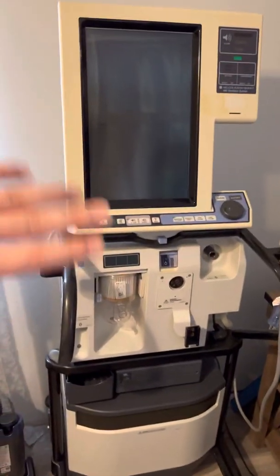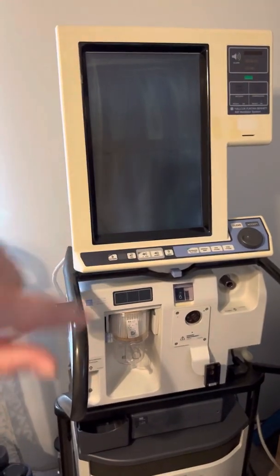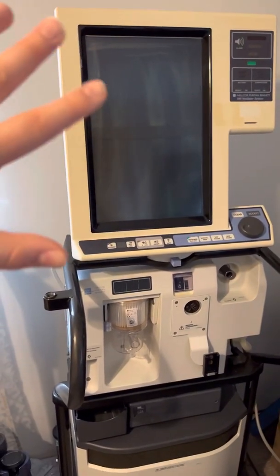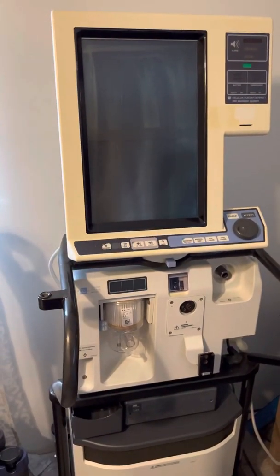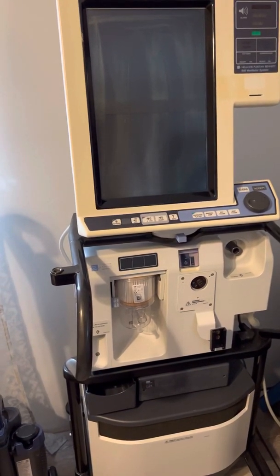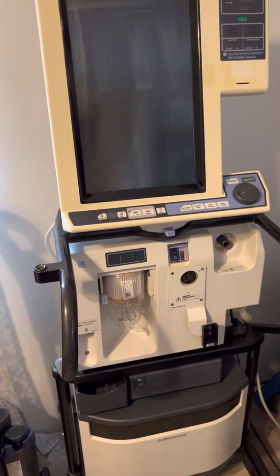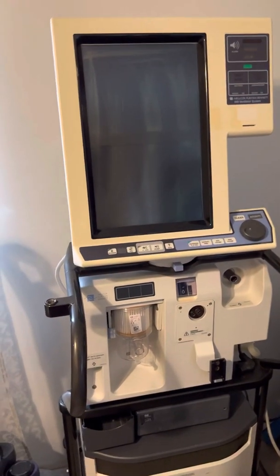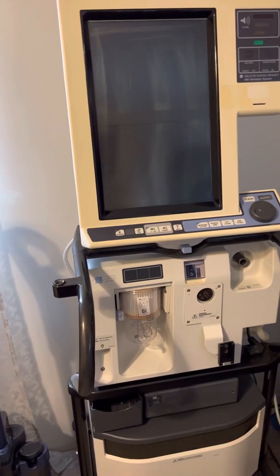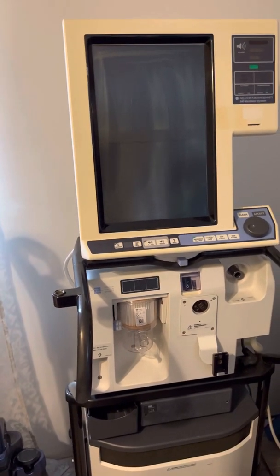There are three main parts to it. The GUI — or the GUI — the graphic user interface. This is where all of your spontaneous and set parameters would be displayed: your flow waveforms, your pressure waveforms, your volume waveforms, all of your readings — any information that you want to know about the ventilator or about what the vent is attached to. That's where you would go.